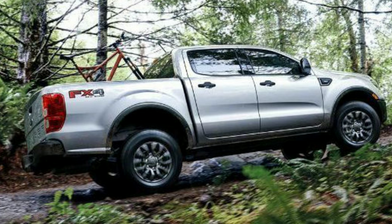The FX4 also offers a first for Ford, which is trail control. They say it's kind of like cruise control for the trails — you set your speed for anything under 20 miles an hour and let the truck do the work.